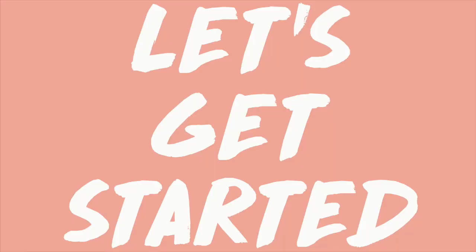Hey guys, my name is Sonali. Welcome back to my channel. Today I'm going to be sharing with you guys my updated skin routine. So let's get started.